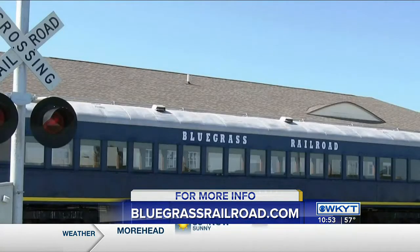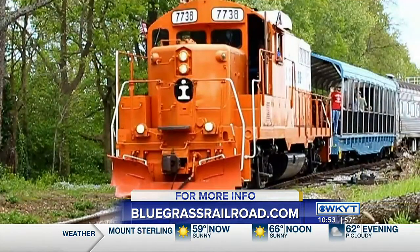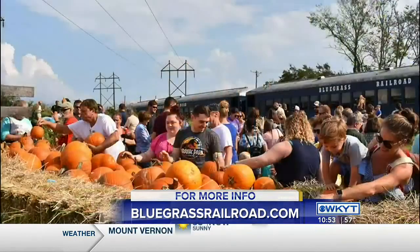You guys are giving families a really unique experience — not a lot of kids get to ride a train very often, and not a lot of adults have ever ridden a train. Instead of just nostalgia, it's a true learning experience. We do provide some historic context. People don't realize that back when this track was built, there weren't any roads — the only way to get to Lexington was either on a horse or on the train.